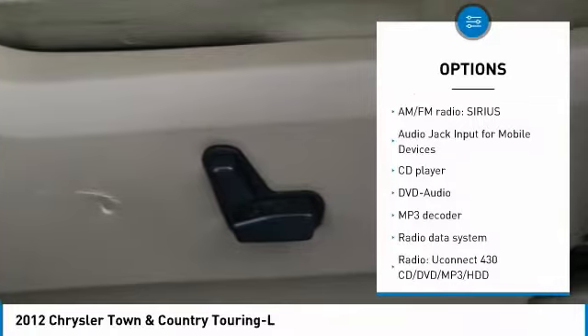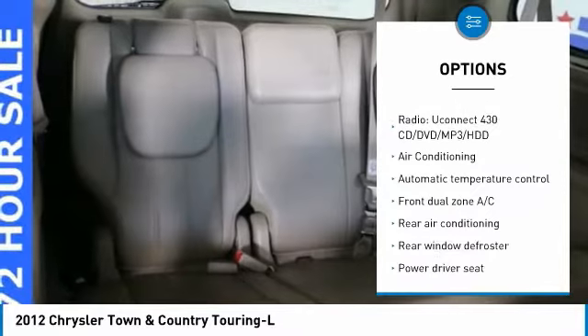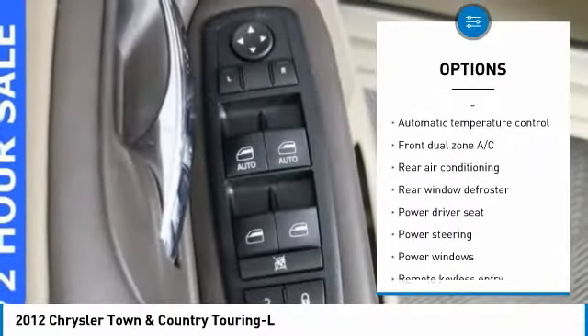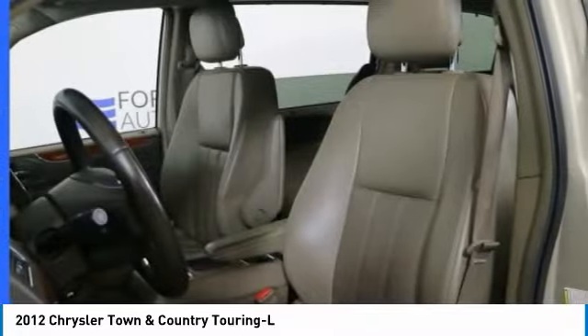Power Passenger Seat, Remote Start, Traction Control, Air Conditioning, Dual Airbags, Power Steering, Heated Rear Seats, 4-Wheel Disc Brakes, Universal Garage Door Opener, Compass.